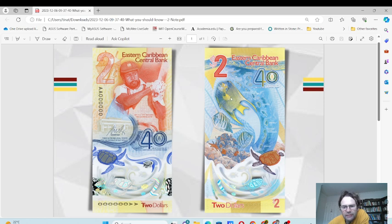On the back we have a lot of fish — looks like a parrot fish actually, on some corals of the Caribbean. Here we also have a map of the actual Caribbean islands themselves, with Anguilla in the north and Grenada in the south.